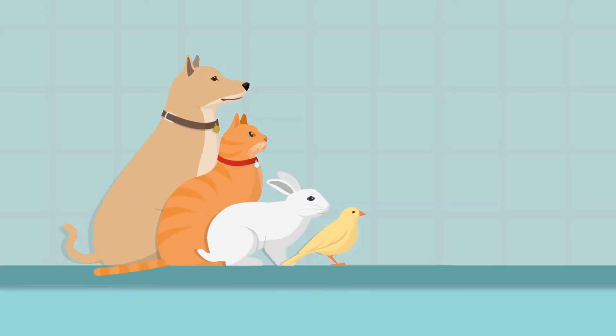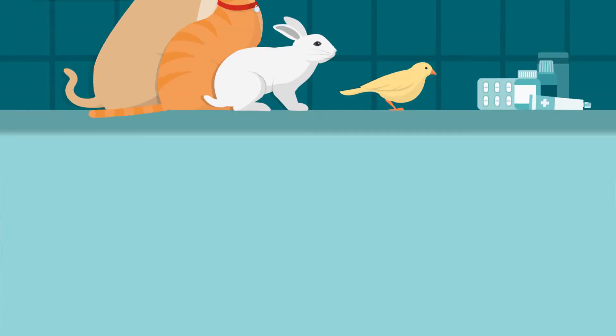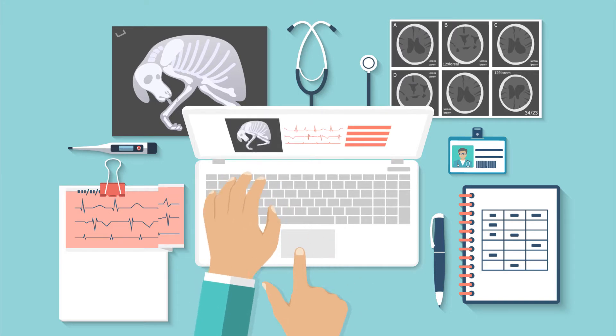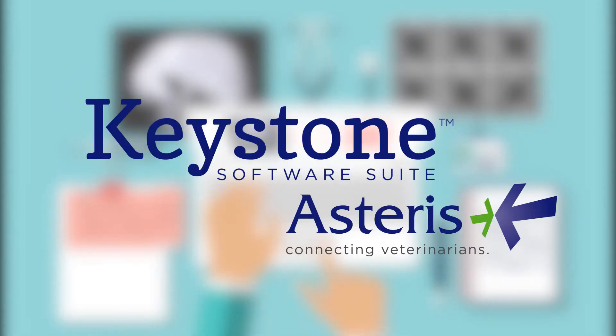For the love of animals — that's why you got into veterinary medicine, isn't it? So why spend so much of your time in multiple software platforms to send, receive, view, and store DICOM images and manage your telemedicine workflow, when there's Keystone by Asteris?